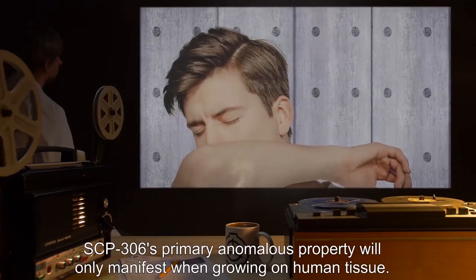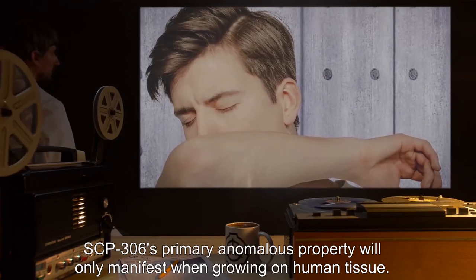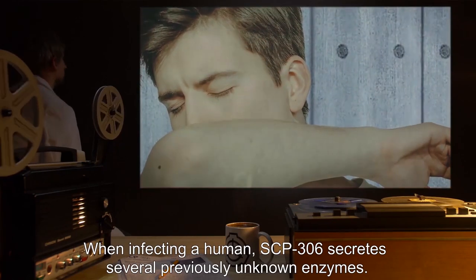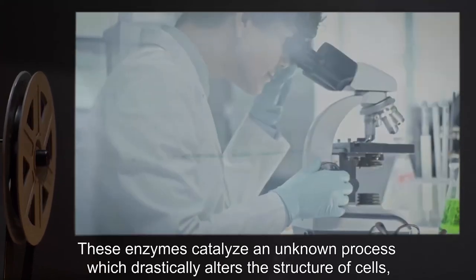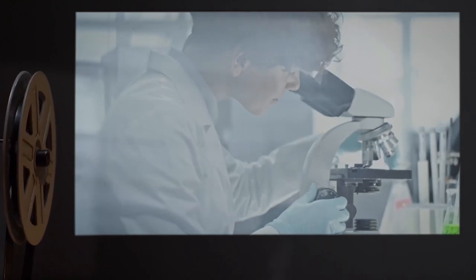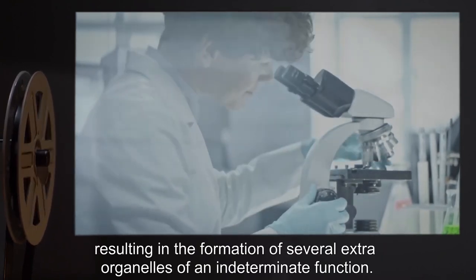SCP-306's primary anomalous property will only manifest when growing on human tissue. When infecting a human, SCP-306 secretes several previously unknown enzymes. These enzymes catalyze an unknown process which drastically alters the structure of cells, resulting in the formation of several extra organelles of an indeterminate function.